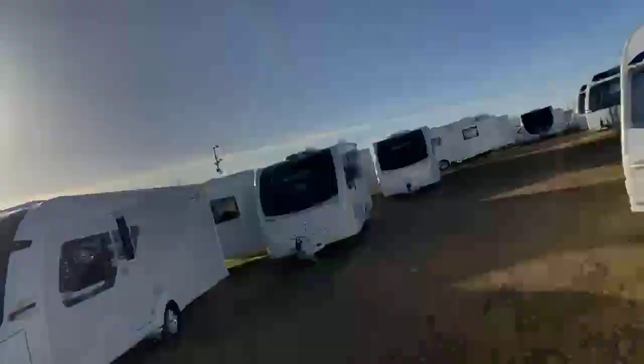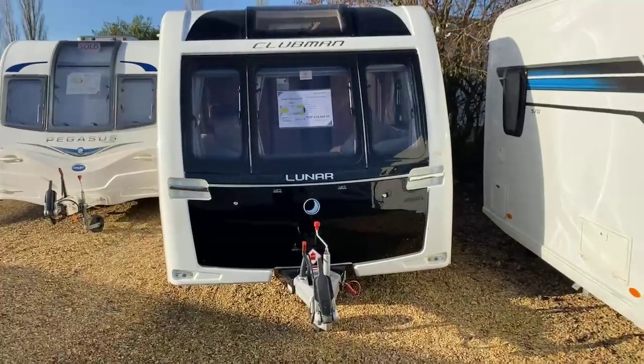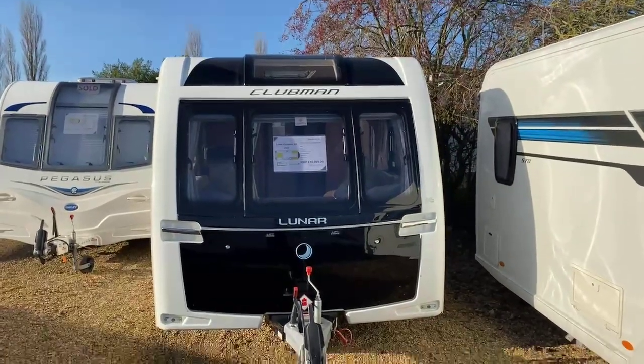We're just about to take you on a short walk-around tour of a new stock item in our used range — a Clubman SR 2017 built by Luna. Here is a good look at that particular caravan. In 2017, Luna went for the black front locker box, which really accents and offsets fantastically well against those nice large front windows.